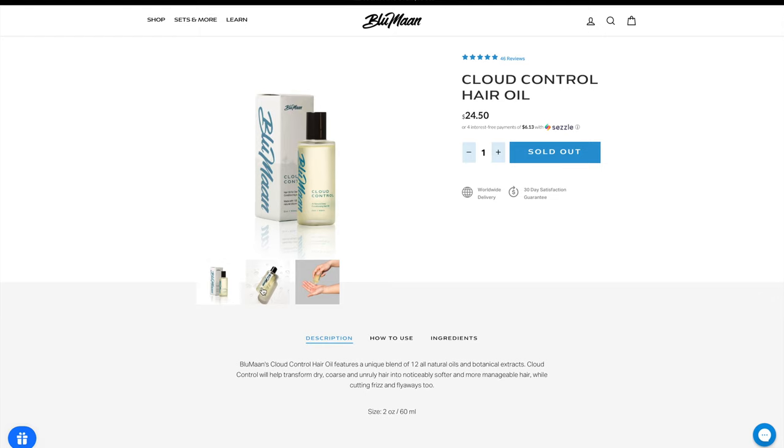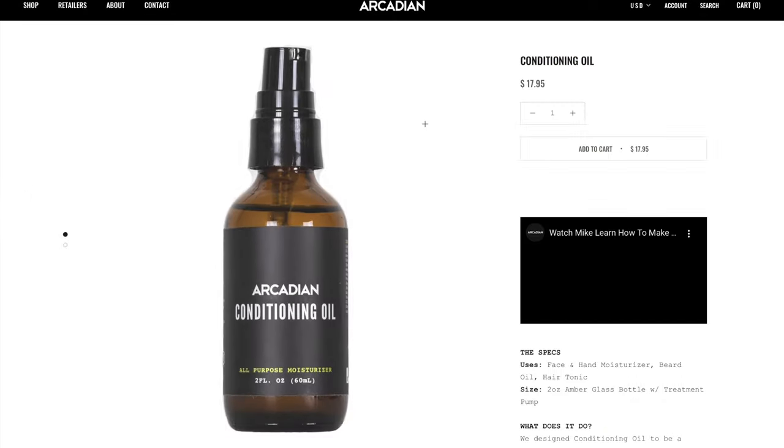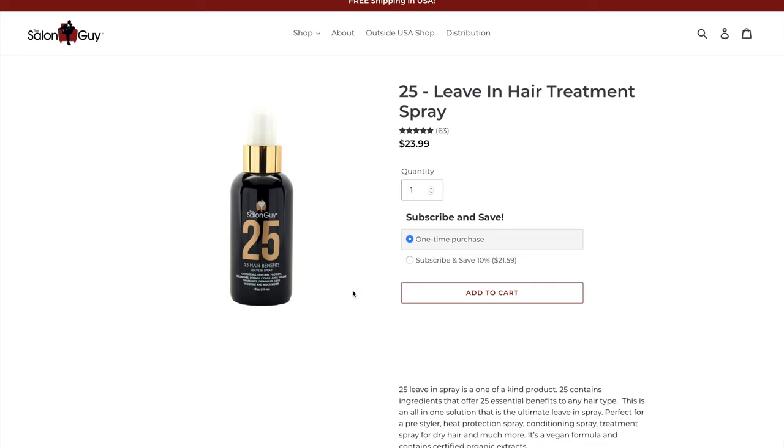I have my own tonic that I've talked about many times here on the channel, so I won't go too deep into it. For fairness, here are a couple of other great tonics: Cloud Control by Bloomin is a great choice; Templeton Tonics is another really good one, widely seen as one of the best on the market; Arcadian makes a really awesome grooming oil as well; and the 25 Spray from The Salon Guy is another fantastic choice.